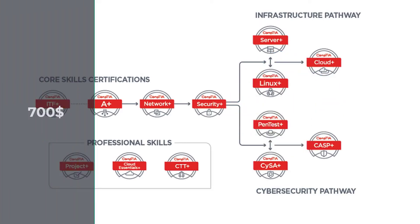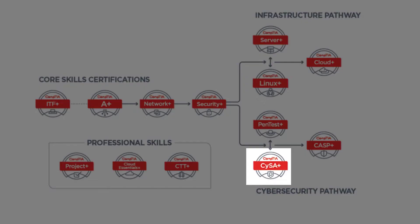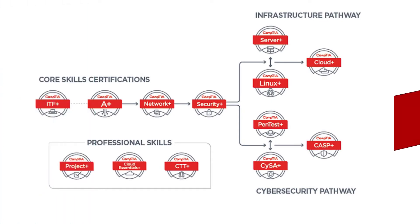The total cost of these two exams is around $700. If you are planning to advance your career and have some experience in the security field, it may be worth passing the Cybersecurity Analyst Plus exam for $400, as it is designed for more advanced users.